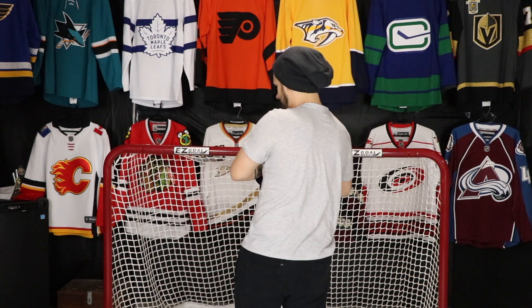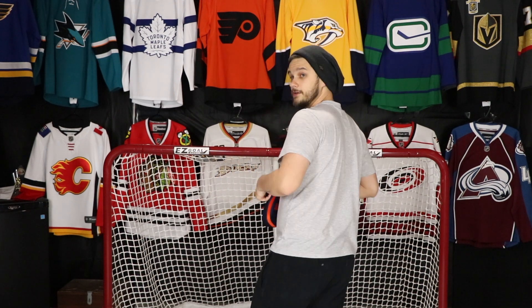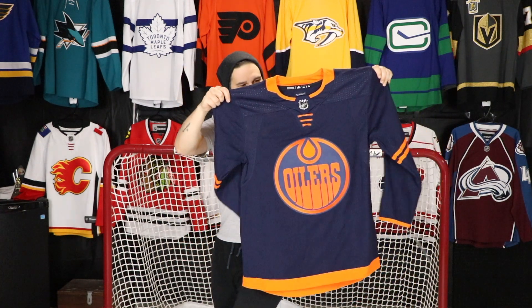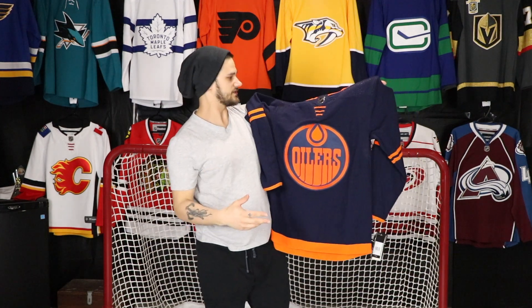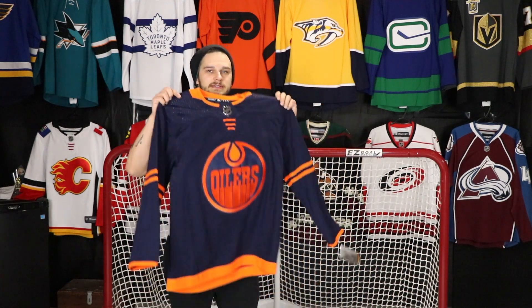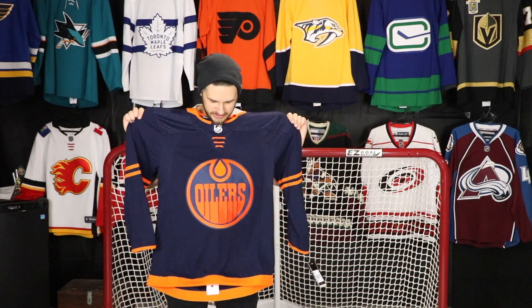It's nice! The new Oilers third jersey — so this is now the second third jersey that I have from this season that was released. I have the Vancouver one up there as you can see, and now I have this Oilers jersey.